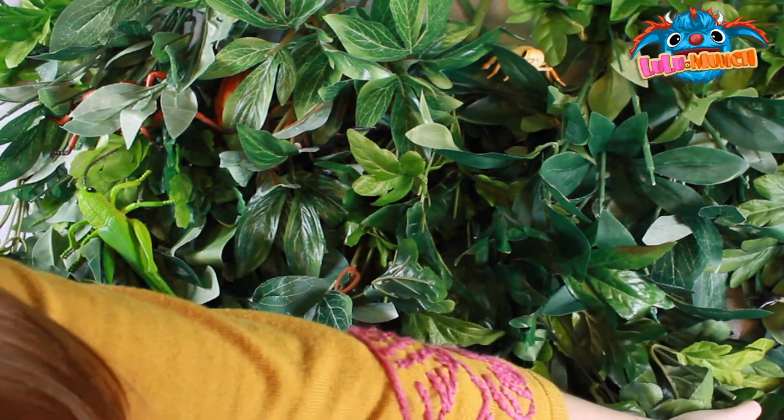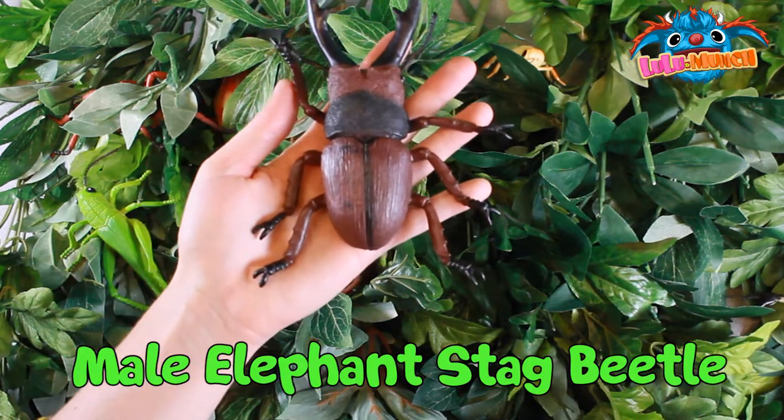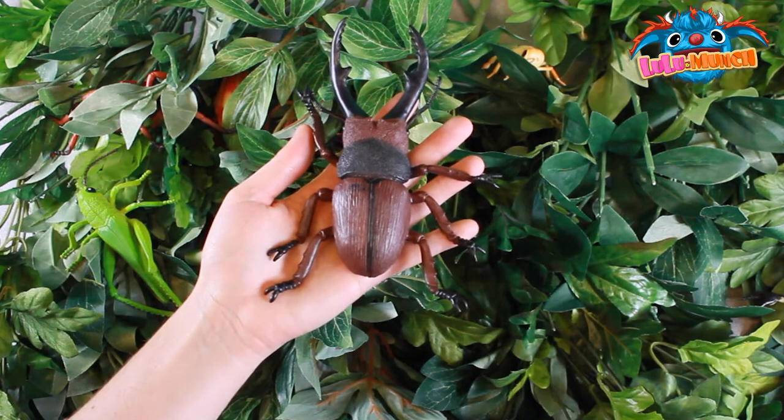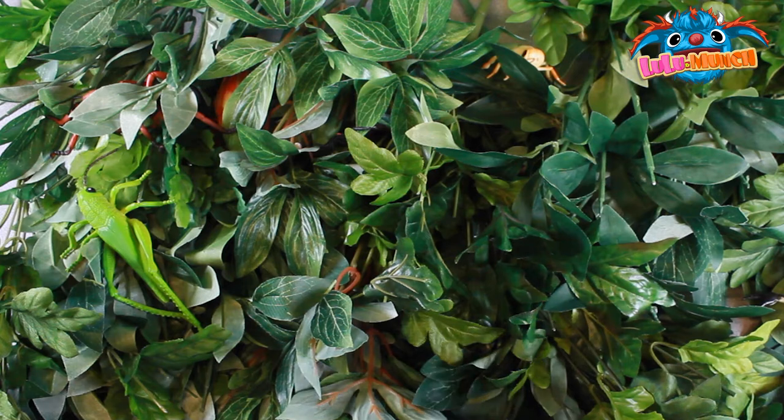What's over here? That's a male elephant stag beetle. Wow! So cool. It's pretty cool, huh?